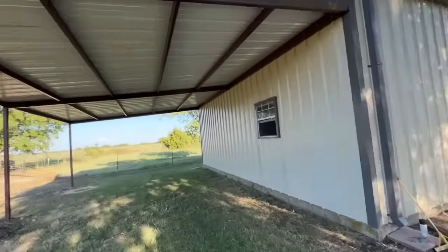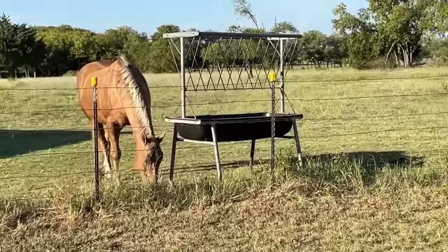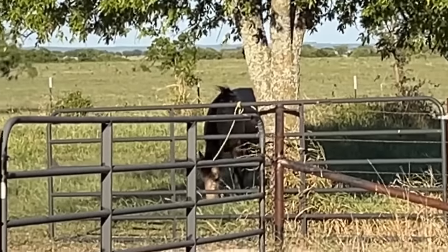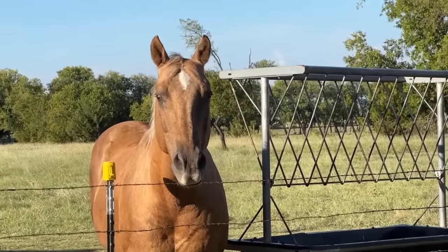All right, we'll wrap it up. Buddy, what do you think of your new shed, boy? Whatever, stupid human. I hope Ransom's over there. Ransom, what do you think about your new shed? Oh, Buddy decided to talk to me now — now you want to be a good boy. I was talking to Ransom. I see how you are.